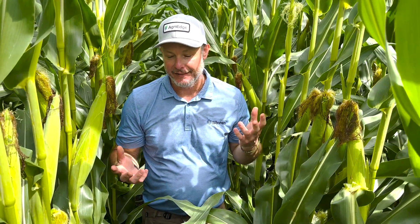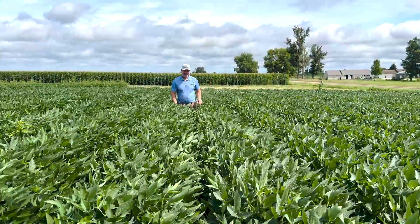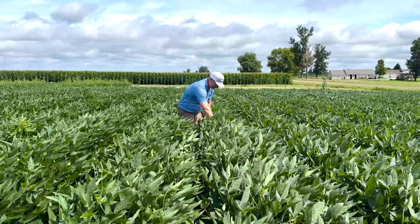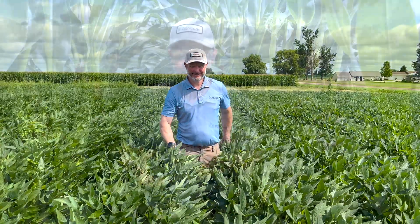What we do continue to see with soybeans is just the challenges with weed control, having to go back two, three, or at worst case a fourth pass just to get on top of waterhemp, which just continues to put pressure on. The best way to get ahead of that is to use a strong pre-herbicide at a strong rate — like Tenkoz or Boundary — to get multiple effective modes of action in the soil. Then go back with a post pass and add residual to that, like Dual Magnum.